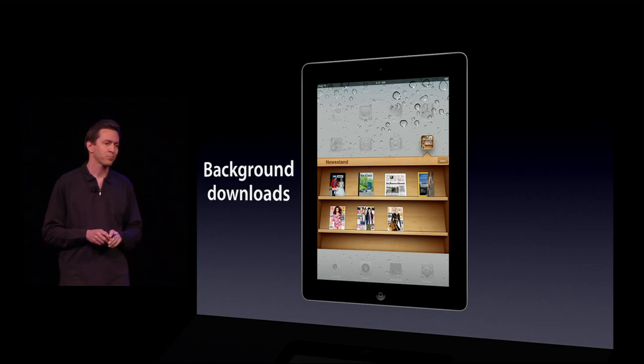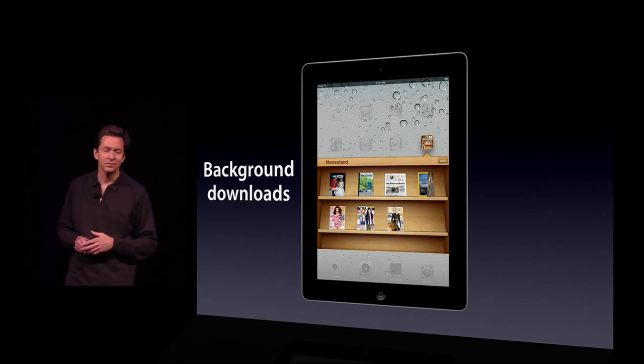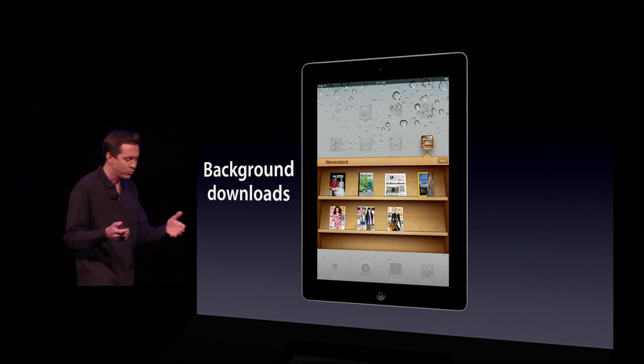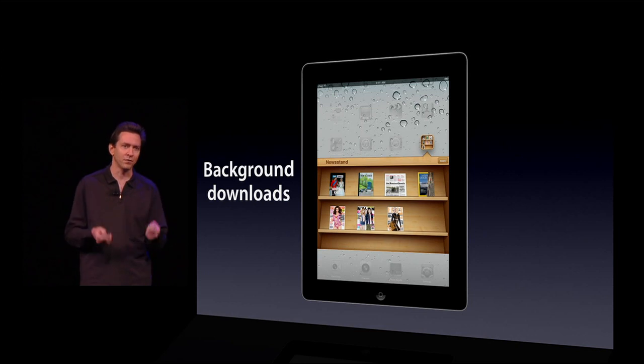In addition to this, we do background downloads. So if a new issue comes out — say, of a newspaper — while you're sleeping, when you wake up and pick up your iPad, that new newspaper is already there, ready for you to read it. And you can read it offline.